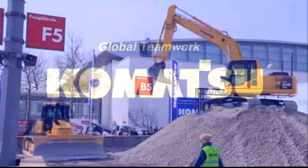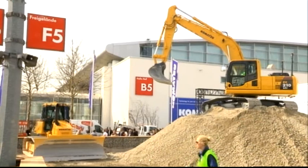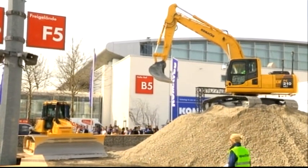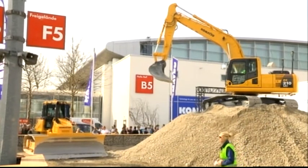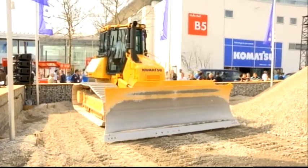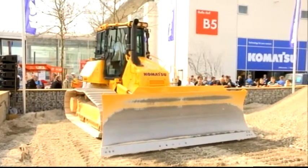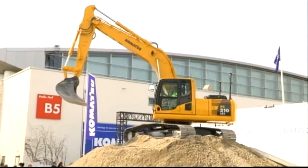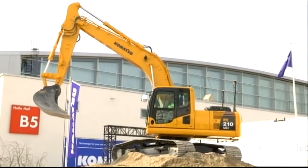Good morning and welcome to the Komatsu demo area. My name is Elke and I would like to show you more about the future of machine automation. Komatsu is proud that you can participate in the worldwide first introduction of the Intelligent Machine Control Unit. As you can see over here, we have our D61 PXI-23 dozer and up here the prototype of our PC210 LCI excavator. We would like to introduce you to these prototypes of what will be Komatsu's future direction in machine technology.